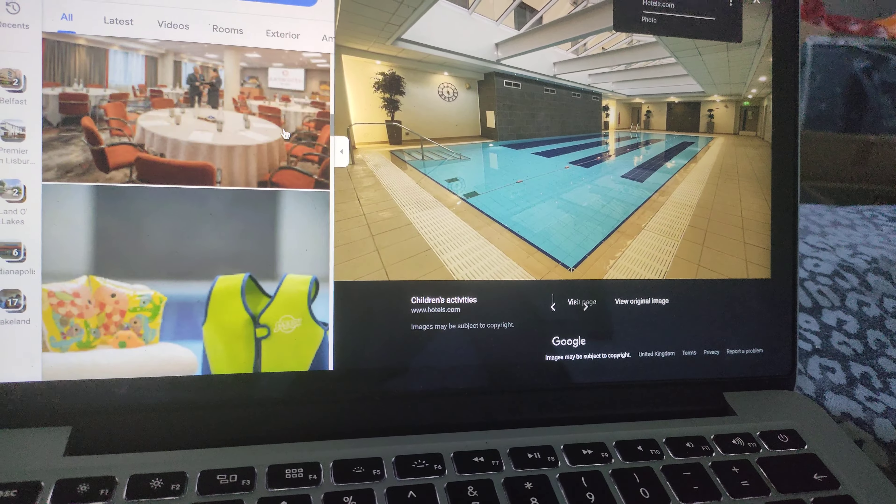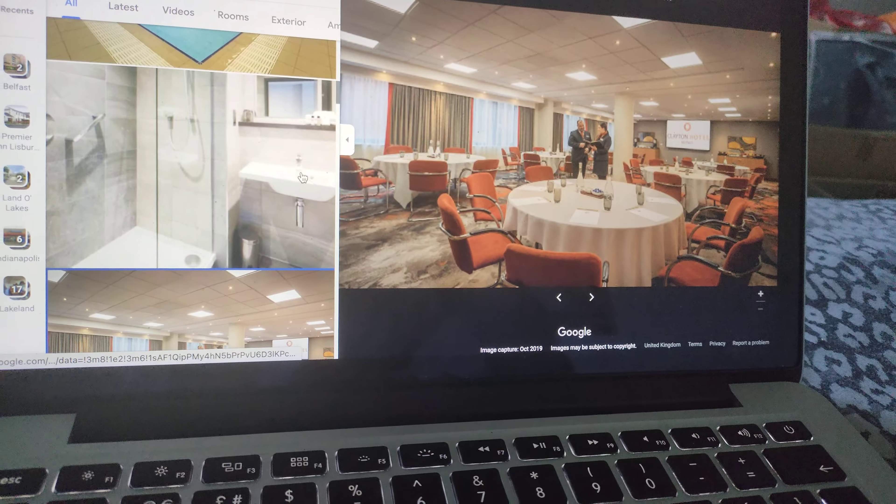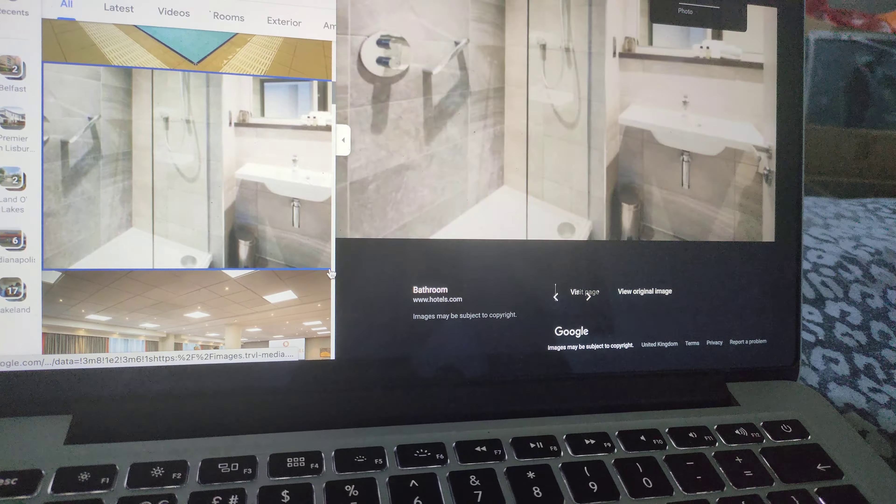Hello everybody, welcome to another episode of Looking At Hotels from Swagboy and the Hunter OCD channel. And today we're going to be taking on hotels in Belfast, Northern Ireland.